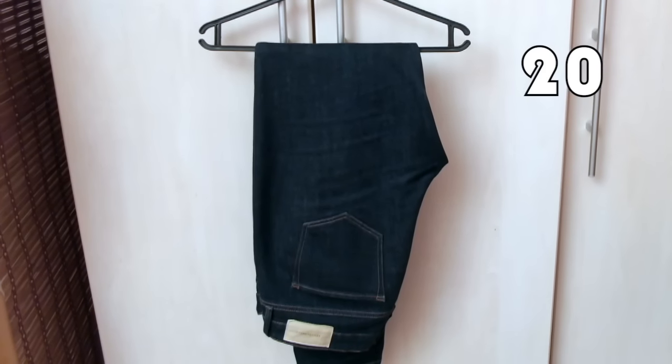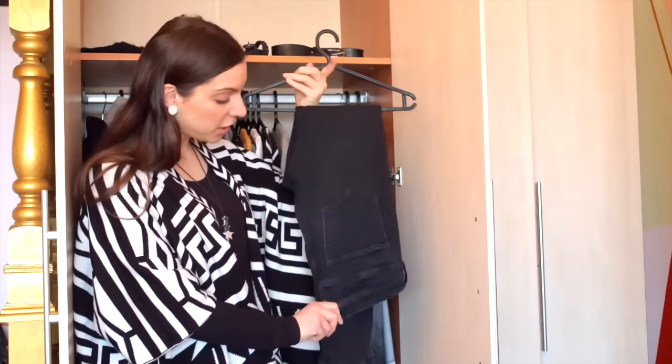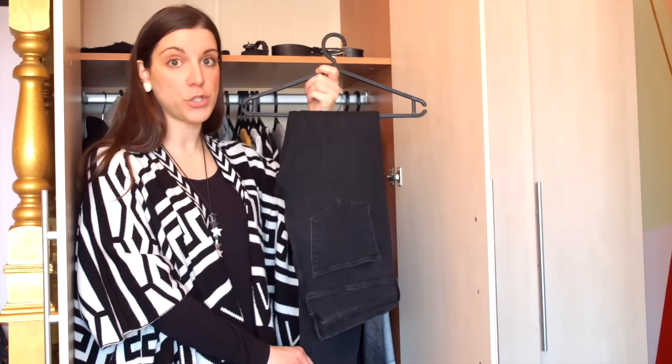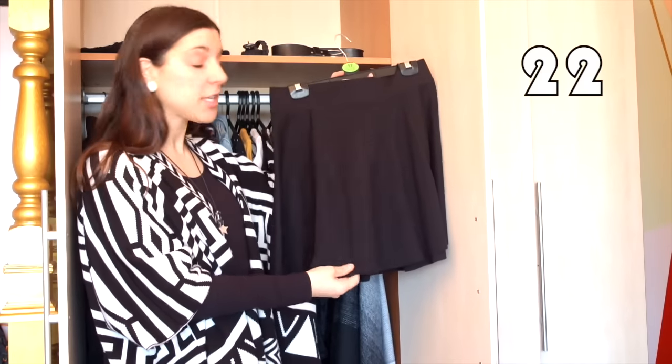For bottoms I have two jeans and one skirt. I have the dark blue wash skinny jeans I'm wearing right now, from the conscious brand Armed Angels. Then I have plain black, slightly high-waisted skinny jeans from H&M — surprisingly good quality, holding up really well. And finally I have a black short skater skirt in jersey material, also from H&M.